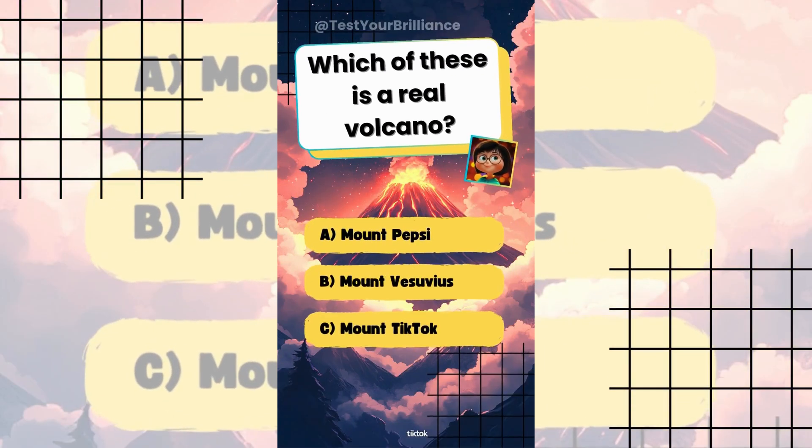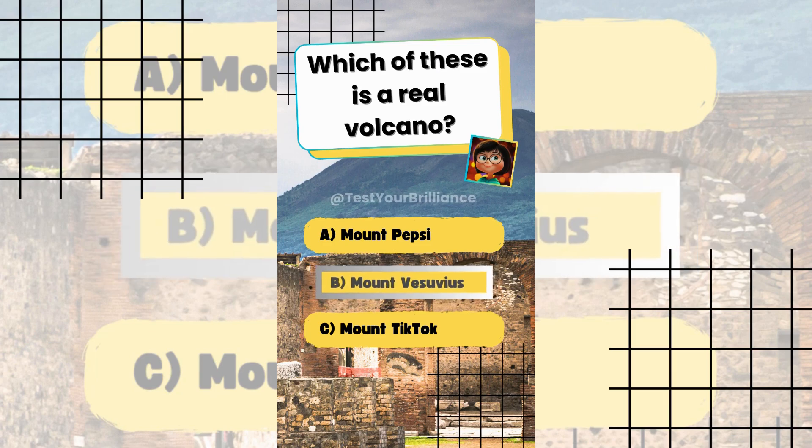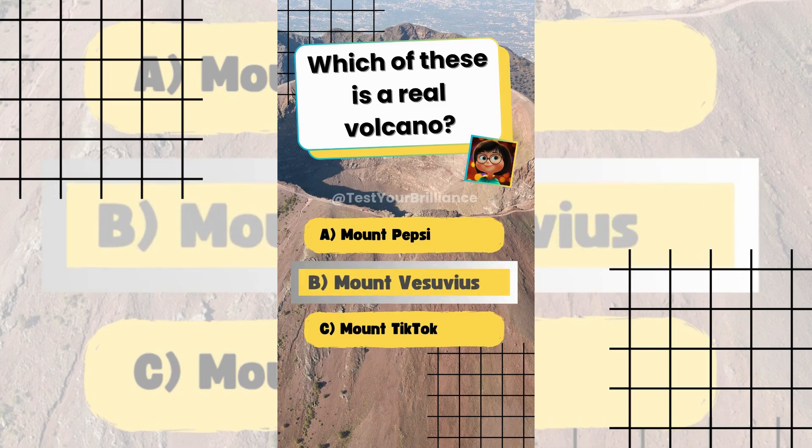Which of these is a real volcano? The answer is B: Mount Vesuvius. It is a famous active volcano in Italy. No Mount Pepsi or TikTok.